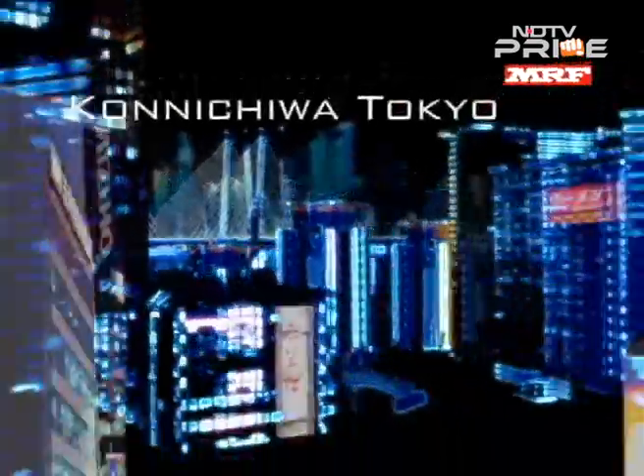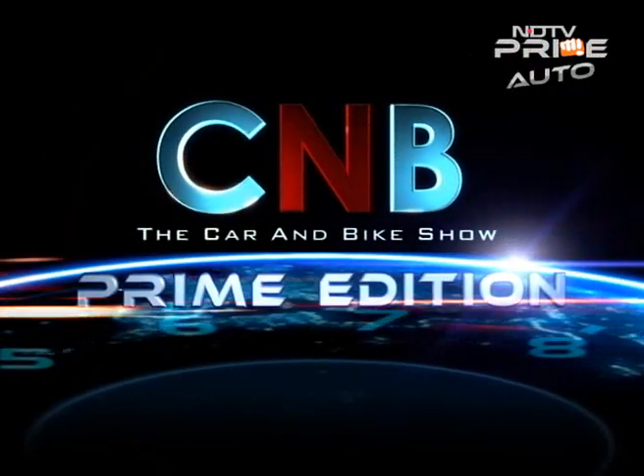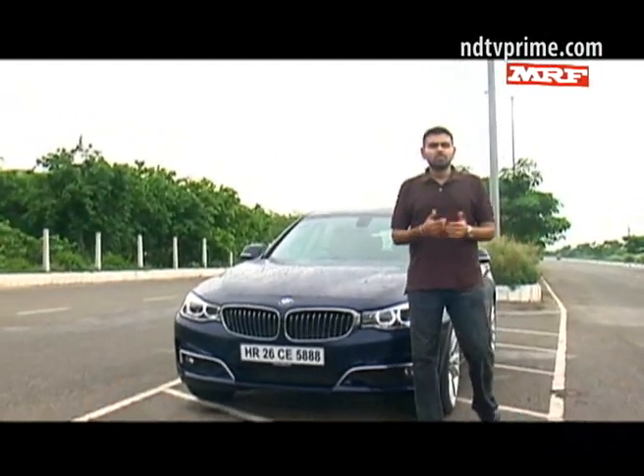It's the best way to get to the Ford Fiesta. All of that is coming your way over the next 30 minutes. We're going to start off, of course, with the Honda Mobilio. Welcome to CNB.